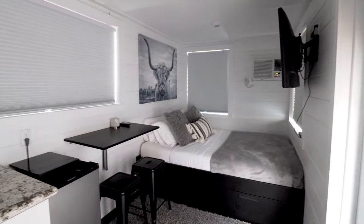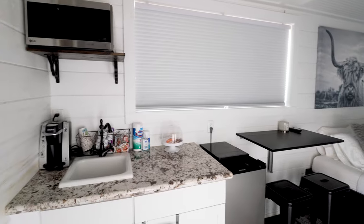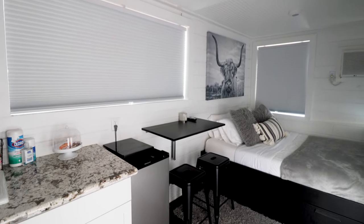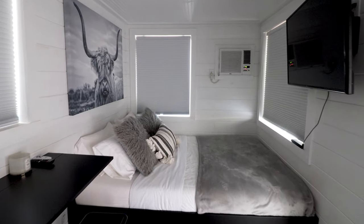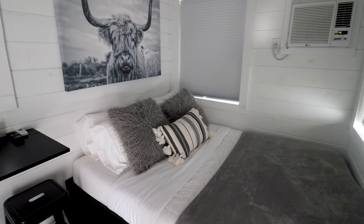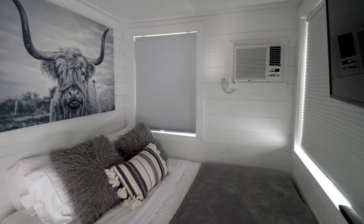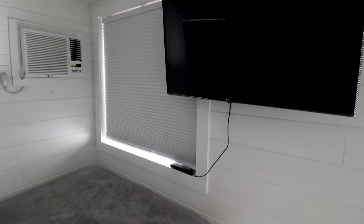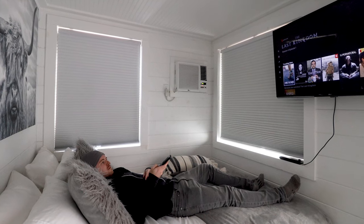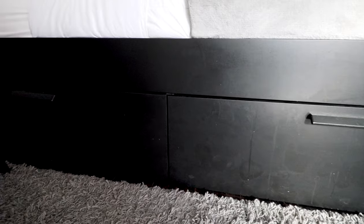Welcome to the interior of your tiny shipping container home out here in Utah. You'll notice that the kitchen area is on the left-hand side, there's a fridge and a little table in the middle, and the bed is off on the far wall. The bed takes up this entire space and you're surrounded by three walls, which makes it feel even more cozy. They also have a TV with the full setup — Netflix, Amazon Prime, all that good stuff.